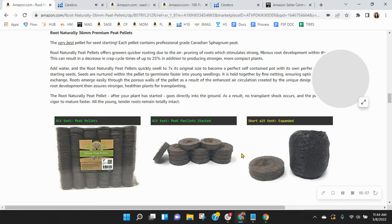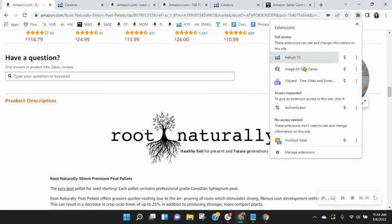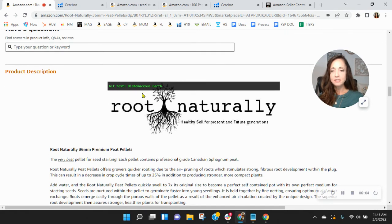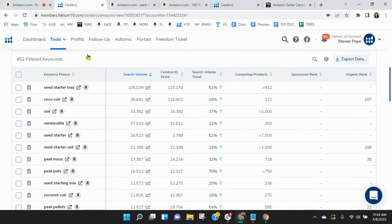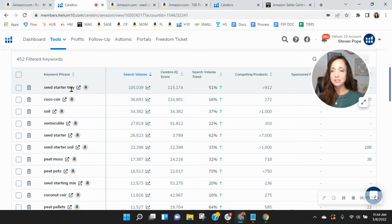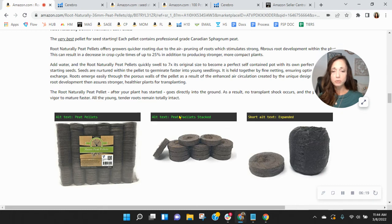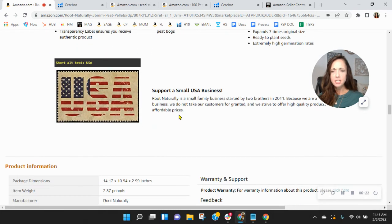If I'm going onto Amazon and looking for pellets like this, I probably am not going to type out these exact words. I would more than likely type out seed starter, or seed starter soil, or seed starter pods — something along those lines. You can have more throughout these two areas as well. I would also recommend a product grid down here with all of your other products — having a product grid will help increase your average order value.